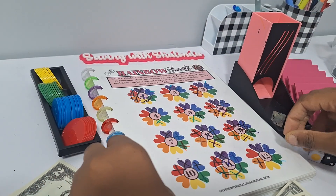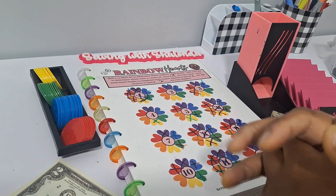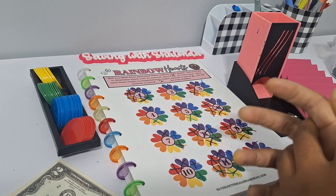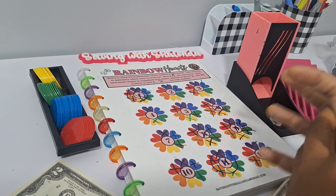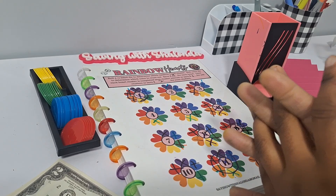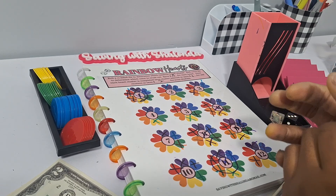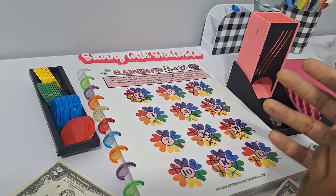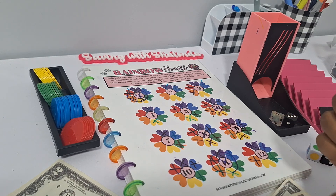That's it for Saving with Shalonda Sunday! If you enjoyed this, please give me a thumbs up, subscribe to the channel, leave some comments below, watch the ads throughout the video, and share the video. Congratulations to all of our bingo winners — please reach out to claim your prize. Thank you for an amazing month — this has been so fun for me and I'm so happy I was able to share all of this with you guys for my one-year anniversary. Thank you for being a part of the Saving with Shalonda family!